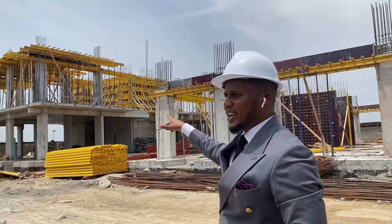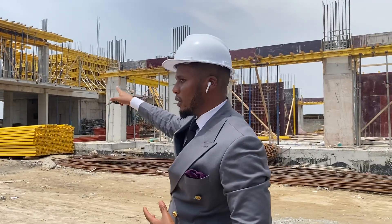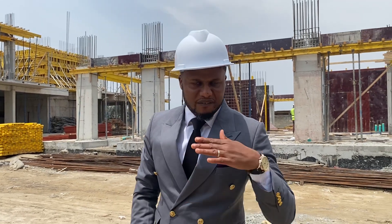And then we have this block over here. That's where we've got our one bedroom — one bedroom all the way from the first floor to the fifth floor.